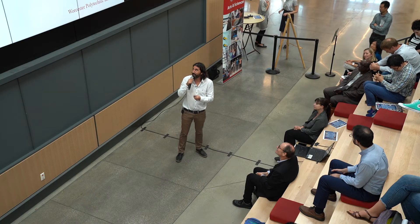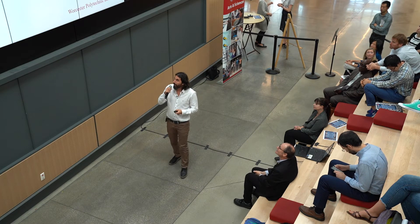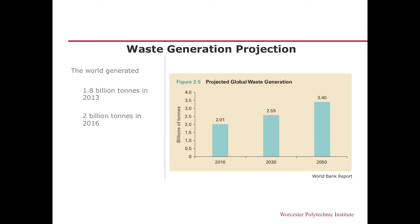One of those problems is the waste management problem, and I will talk about it today. This is how the waste management problem looks like — this is the World Bank report. In every continent all around the world, we are creating more and more waste, and it is a growing trend. In 2013, we were producing 1.8 billion tons of trash, and in three years it grew to 2 billion tons of trash, and the trend is going on.